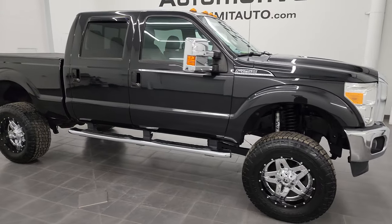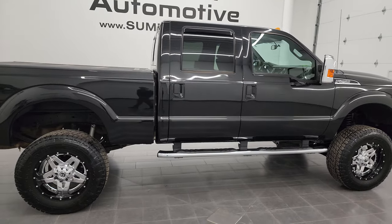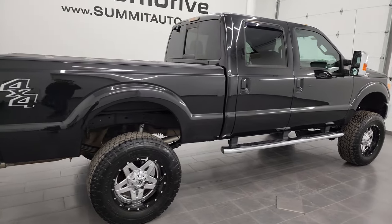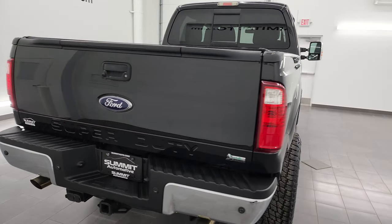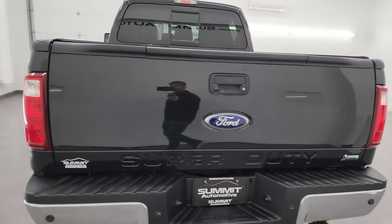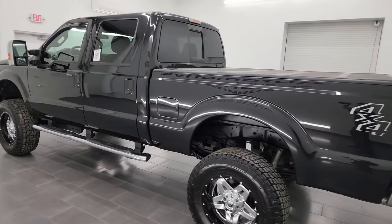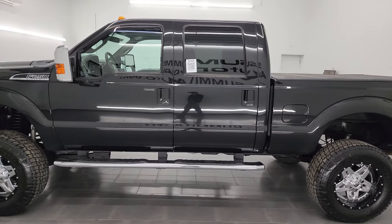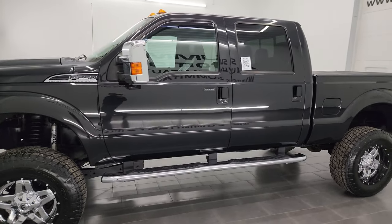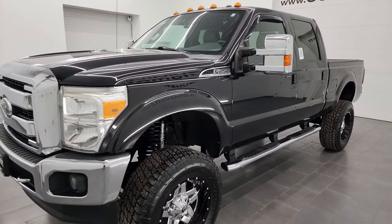Hey, this is Brett and this 2011 Ford F-250 Crew Cab Short Box Lariat Ultimate is stock number 13504Z. I am here at Summit Automotive in Fond du Lac, Wisconsin — your new and used heavy-duty truck headquarters. This 2011 Ford F-250 has the 6.2 liter V8 gas engine that puts out 385 horsepower, paired up with the six-speed automatic transmission.